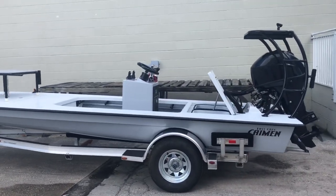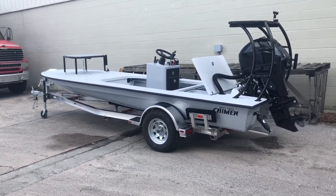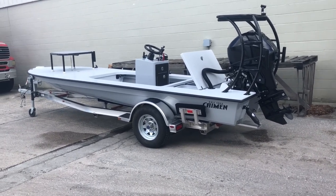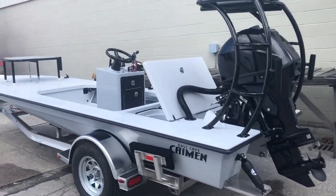We offer it in two packages. We offer it in the Cayman Light, which is mainly tiller — or you can add some options and get it up to remote steering as you see here. Or you can do a Deluxe, which comes loaded out with live well, built-in tank, cushions — the whole gamut.